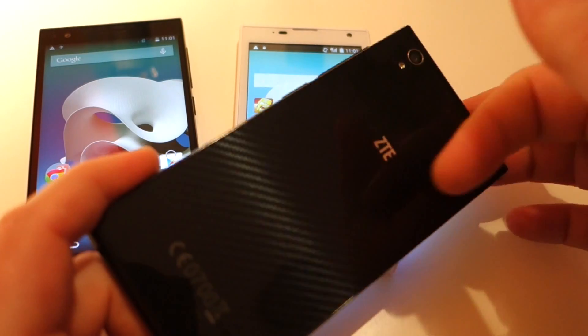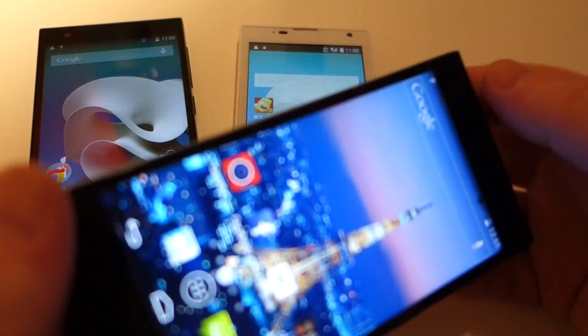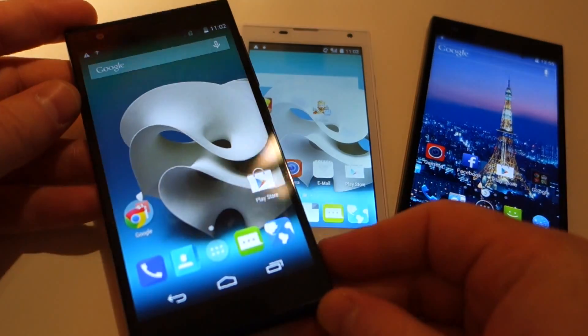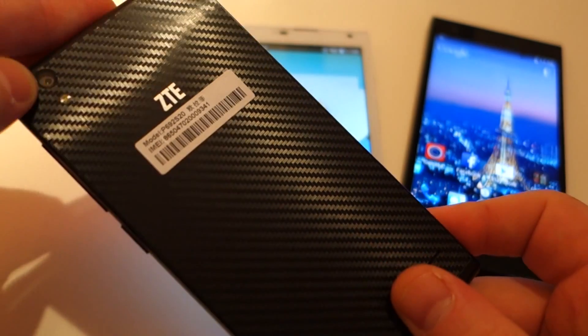It's got a kind of fiberglass back and it actually looks reasonably good. This is the 8 megapixel camera right here — I think we get a 2 megapixel on the front. The 3G version will be considerably cheaper at only 180 euros when it comes to market, and again it has the same fiberglass kind of design on the back and a little ZTE logo here.